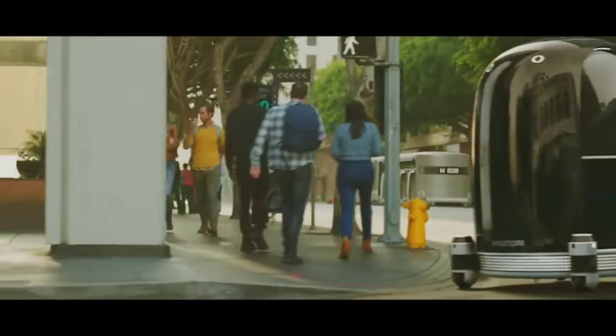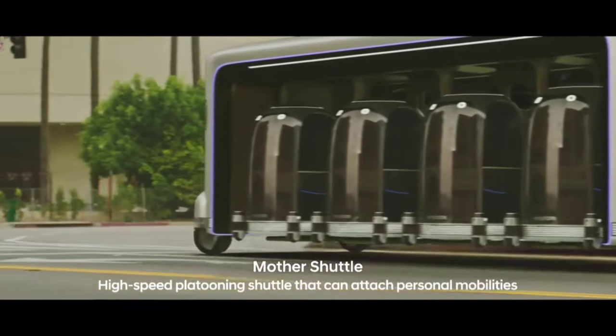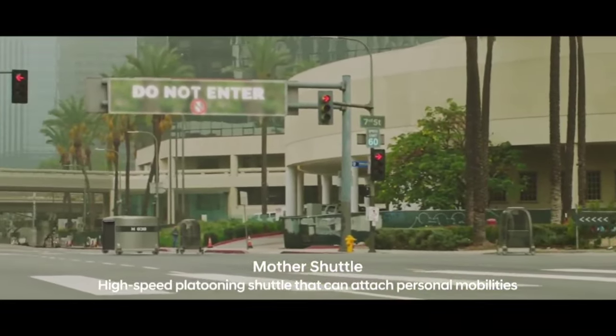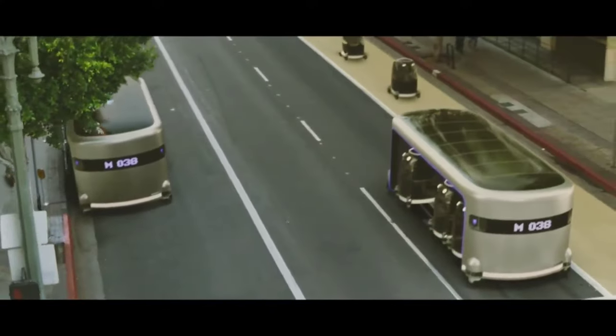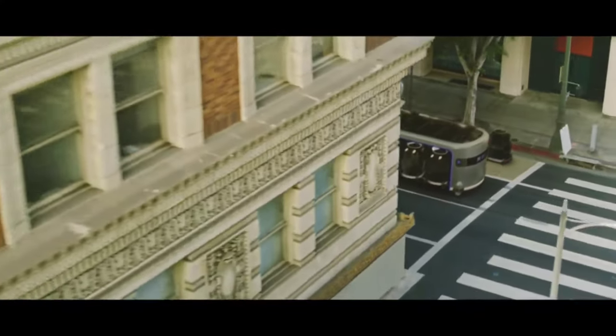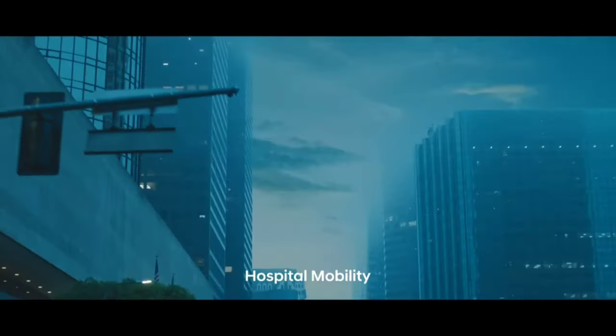From wearable exoskeletons aiding mobility, to autonomous vehicles navigating treacherous terrains like deep oceans or disaster zones. Central to Hyundai's vision is their collaboration with Boston Dynamics, aiming to develop robots that become trusted companions and invaluable aids to humanity. By harnessing the power of robotics and AI, Hyundai seeks to create a future where individuals can overcome physical limitations and explore new frontiers, all while enjoying safer, more efficient and more fulfilling lives.